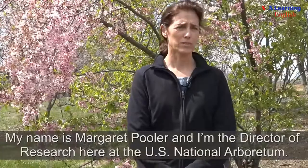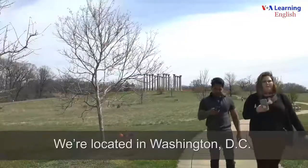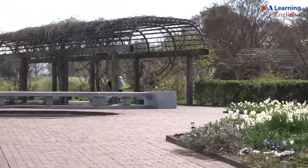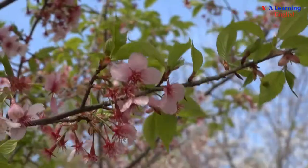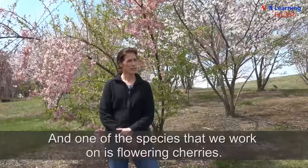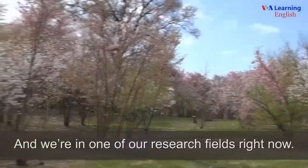My name is Margaret Cooler and I'm the director of research here at the U.S. National Arboretum. We're located in Washington DC. One thing that the National Arboretum does is research, and one of the species that we work on is flowering cherries, and we're in one of our research fields right now.